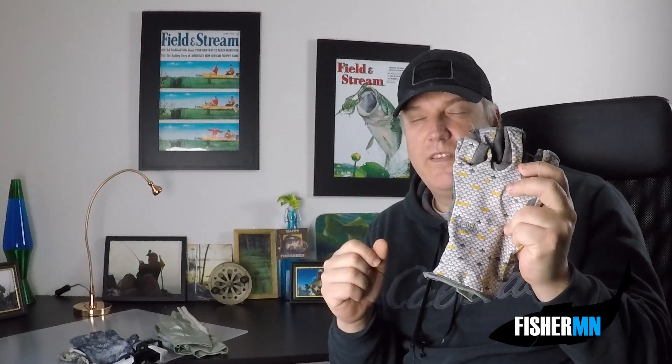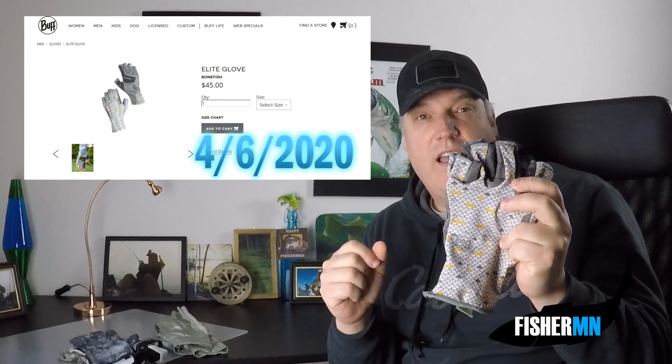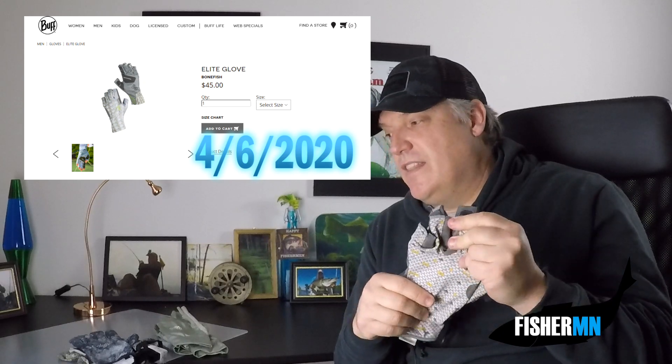How much do the Buff gloves cost? The Buff Elite gloves — similar to mine, though they have newer models now — are $45 on the Buff site. On Amazon those Elite gloves are between $30 and $40. Amazon has a strange thing sometimes where different colors are different prices.